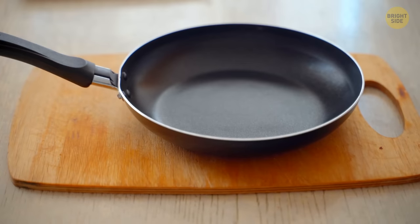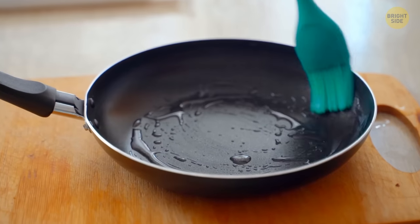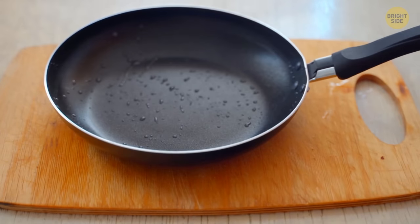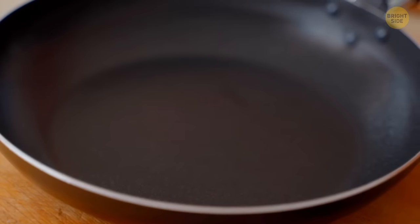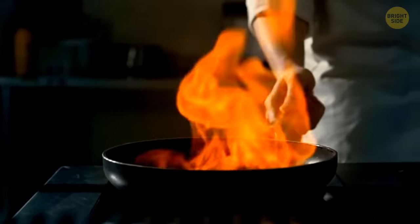Before we leave the kitchen, try this out. Whenever you buy a new non-stick saucepan, season it before actually cooking anything on it. First, rub oil on the edges of your pan and place it inside the stove for about 60 seconds. Let it absorb the heat, then remove the pan from the stove and let it cool down. Wipe off the excess oil. The oil will fill in any small gaps or little pores in the pan, smoothing down the surface until it's all even — you can now expose the pan to high temperatures and it won't get damaged.